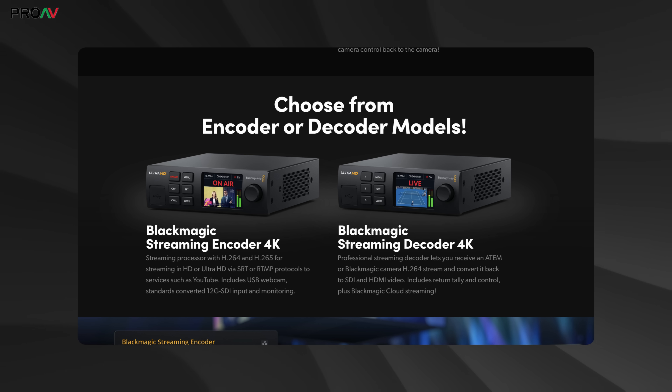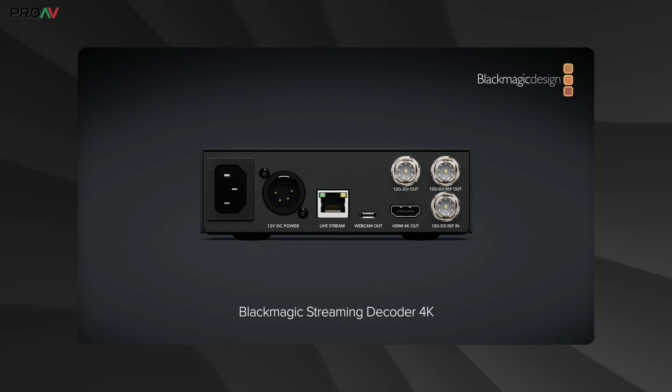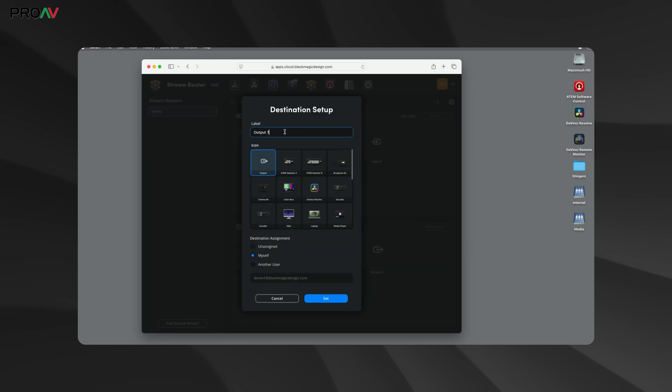Then Grant turned his attention to the Web Presenter and Streaming Bridge, both of which were in a strange place in the lineup. To fix this, they've turned them into the Streaming Encoder 4K and Streaming Decoder 4K — much better names. The encoder gets your work up onto the internet and the decoder receives footage from the internet. What really makes these exciting is that Blackmagic Cloud can now act as a simple router, pointing different live streaming sources to different destinations and different decoders — including your own sources or ones invited from other people — without needing to mess about with your network or opening ports.